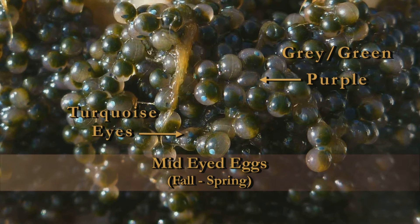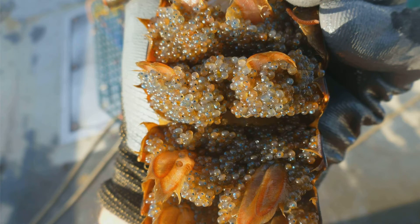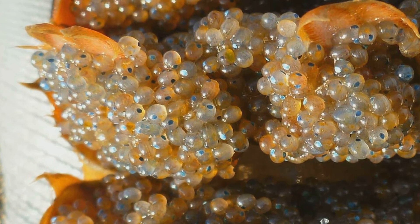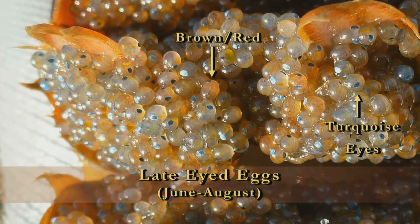Generally, you'll see these eggs late in the season the year before they're going to hatch, or early in the season in the year in which they're going to hatch. The late developmental stage eyed eggs will be the last of the eyed egg category. These eggs take on a brownish-reddish color and have large turquoise eyes. You will only see these eggs in the year in which they're going to hatch. Once eggs get to this stage, it won't be long before hatching begins.